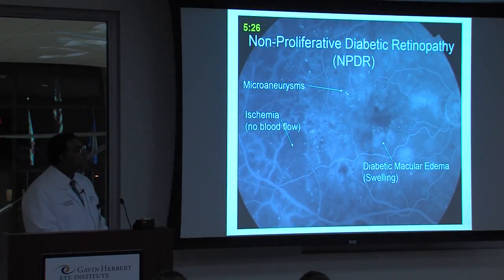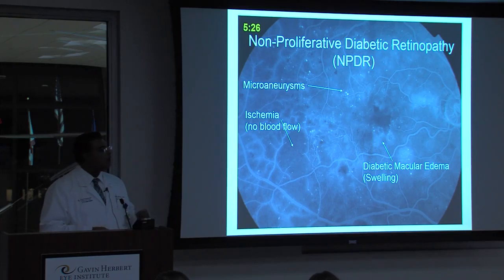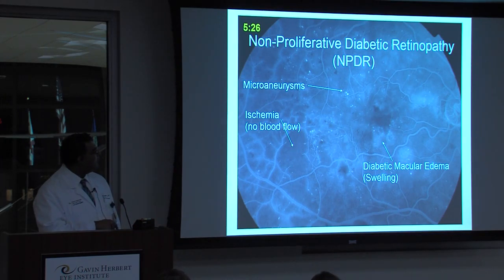We do something called a fluorescein angiogram, where I put an IV in your arm, inject a plant-based dye, and watch it flow through the blood vessels. We can do this without any radiation right here in the office. On this particular patient, after five minutes and 26 seconds, you can see these little microaneurysms lighting up because blood pools there and doesn't circulate. You can see areas with no blood vessels — no blood flow, ischemia — and areas where the blood and contrast dye leaked out, which is called diabetic macular edema, or swelling.